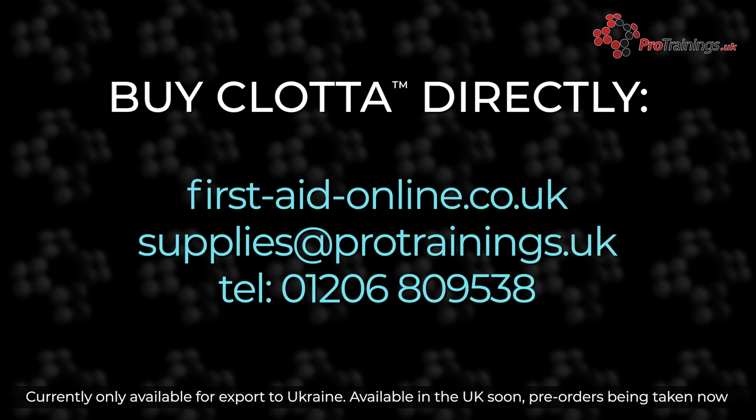You can buy Clotter direct from ProTraining Europe now for export, or pre-order from the UK on our store at firstaidonline.co.uk, or contact us for more information on supplies at protrainings.uk or phone 01206 809 538.